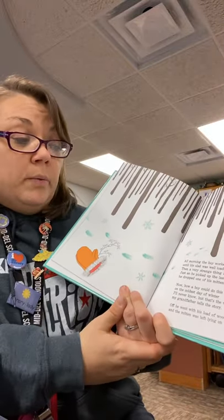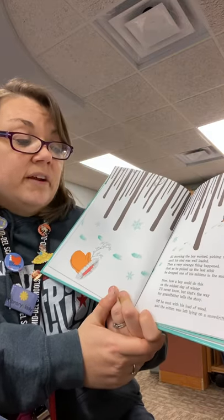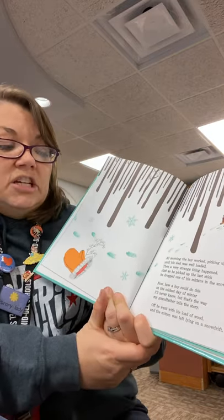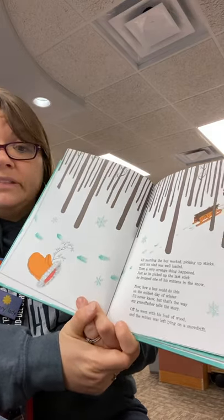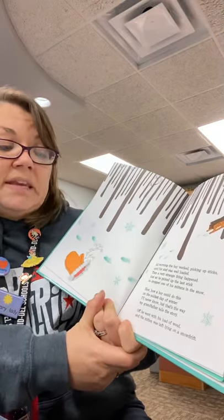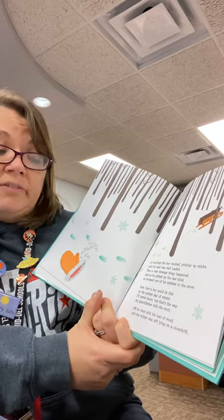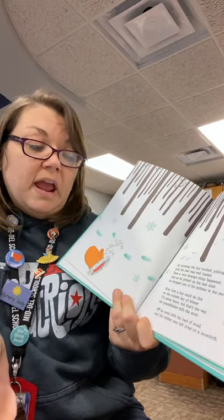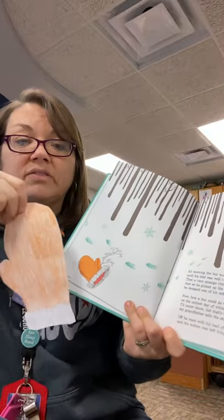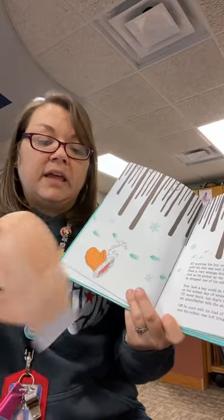All morning the boy worked, picking up sticks until his sled was well loaded. Then a very strange thing happened. Just as he picked up the last stick, he dropped one of his mittens in the snow. Now how a boy could do this on the coldest day of winter, I'll never know. But that's the way my grandfather tells the story. Off he went with his load of wood, and the mitten was left lying in the snow. So he dropped his mitten, and he left it lying in the snow.